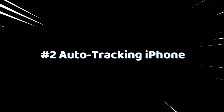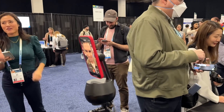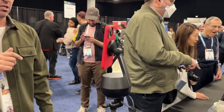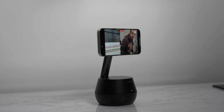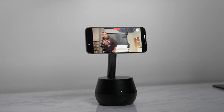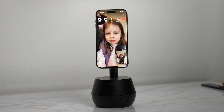Number 2: Auto-Tracking iPhone Stand. The Vulcan Auto-Tracking phone stand is a game changer for creators who are always on the move. It uses a silent motor to automatically follow you, ensuring you're always in the shot with a 300-degree pan and 90-degree tilt. Perfect for hands-free FaceTime calls, TikTok, or live streaming.